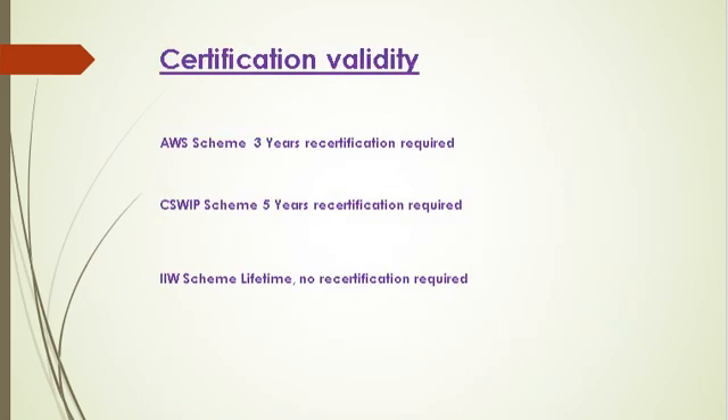Now let's talk about certificate validity, as most certifications require recertification. AWS scheme: 3-year recertification required. CSWIP scheme: 5-year recertification required. IIW scheme: lifetime — no recertification required.